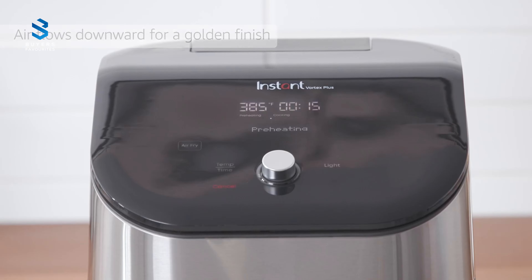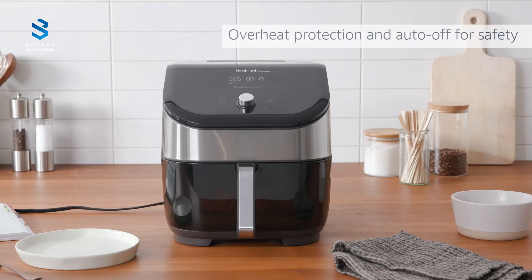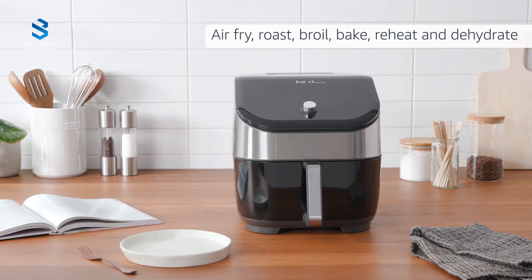However, there are no cooking charts included, which means you may need to experiment with cooking times and temperatures, especially for frozen foods. The crisper plate may also fall out if the basket is tipped up too much, and the display tends to collect fingerprint marks. Nonetheless, these are minor complaints on what we consider the best air fryer on the market.